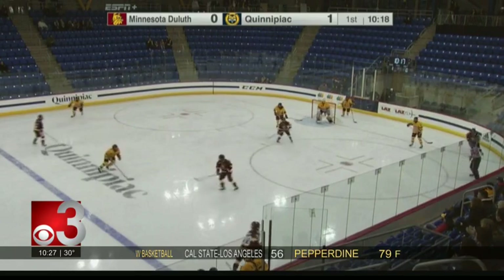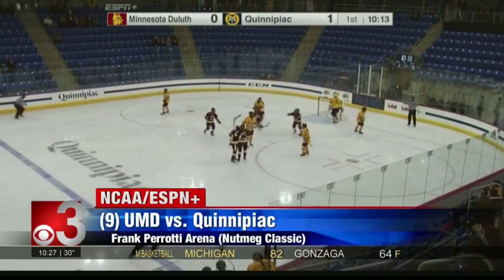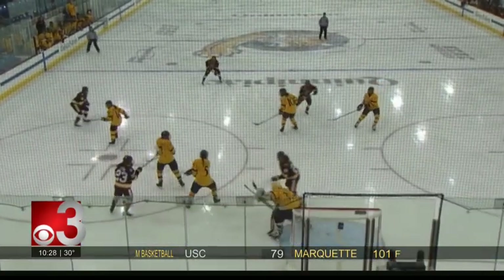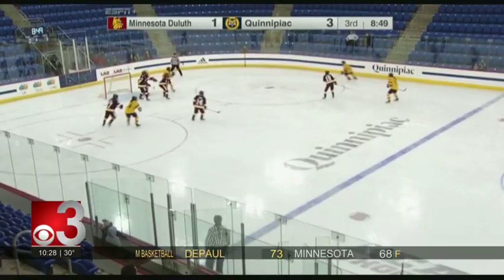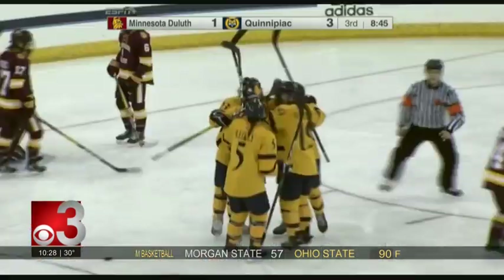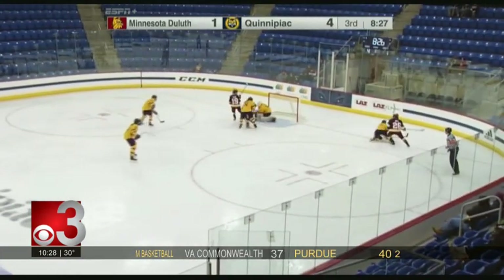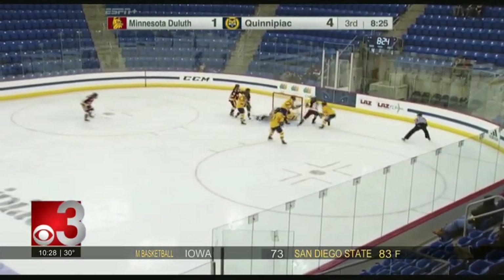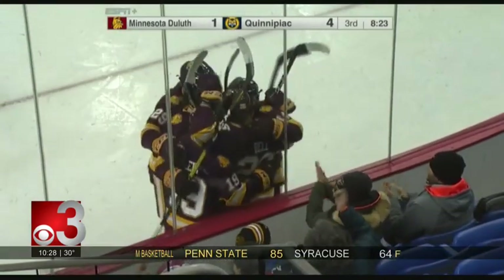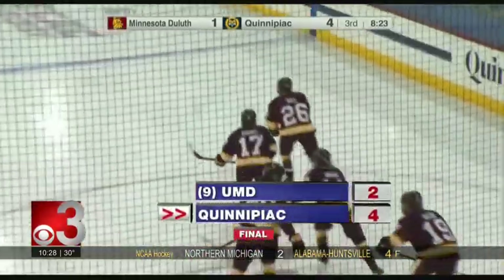The UMD women are out east for the Nutmeg Classic, taking on Quinnipiac. Halfway through the first, dogs down one, Jalen Elms somehow finds a lane through three defenders — tied at one apiece. But the Bobcats respond in a big way with four unanswered goals into the third period, including one via Lexi Adiza: 4-1 Quinnipiac. UMD trying to play catch-up on the power play — Gabby Hughes passes to Ashton Bell, her fifth of the season. UMD outshoots them 44-21 but falls 4-2. They'll play Connecticut tomorrow afternoon.